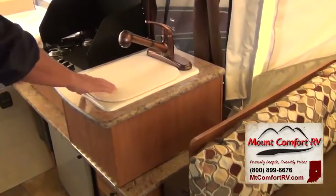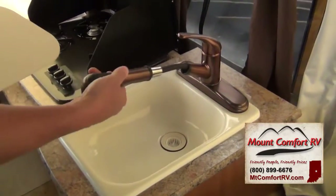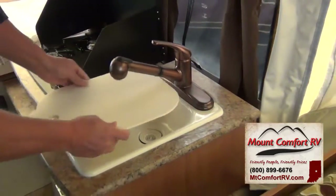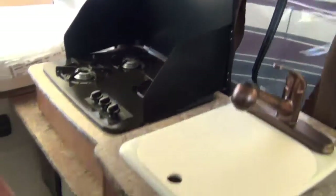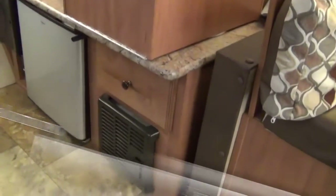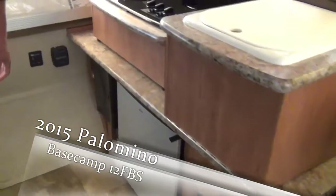Over on this side, here's your sink with a sink cover, which is always nice. It does have the pullout faucet and a three-burner stove. Then down below you have your furnace, your refrigerator, and back here is your electronic ignition for your water heater.